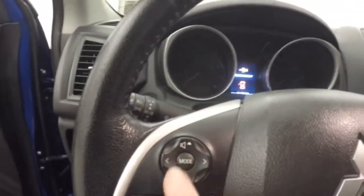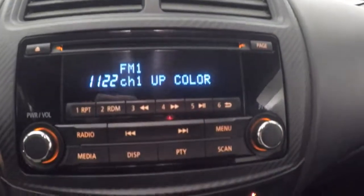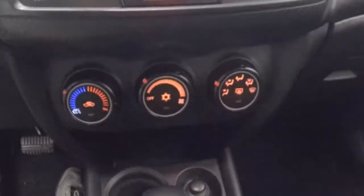Up front, you have your controls on the door. Manual seats. You have your Bluetooth and stereo controls on the steering wheel here. Cruise control over here. Information button right there. Stereo and stereo controls. Climate control.